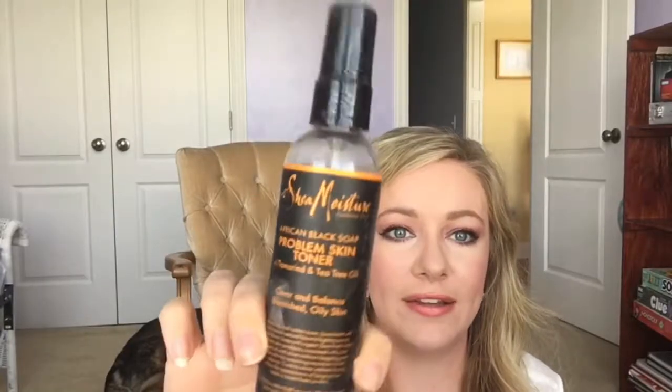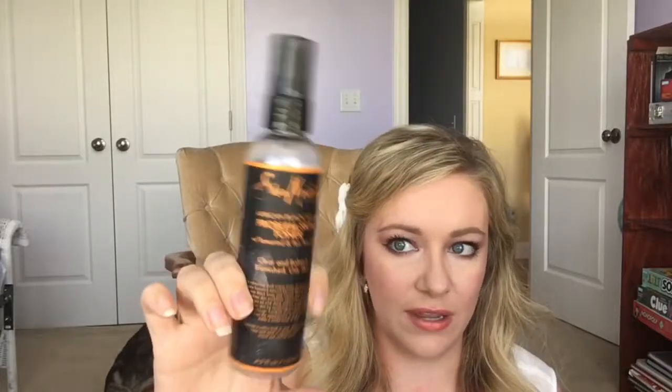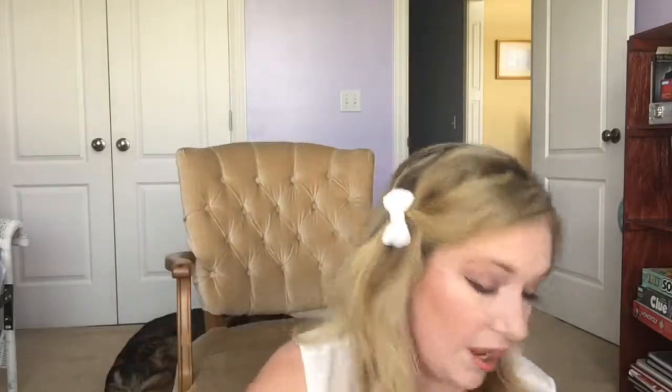The Shea Moisture African Black Soap toner is for problem skin like acne and oily skin — this is good, like my six-thousandth bottle of it and I will continue to repurchase. Highly recommend. Next is the L'Oreal Brow Stylist Plumper — this lasted me an entire year, so if you want a good brow gel this is a great one. I got mine in light to medium. Definitely worth the money — maybe seven bucks — and it's a good size too.